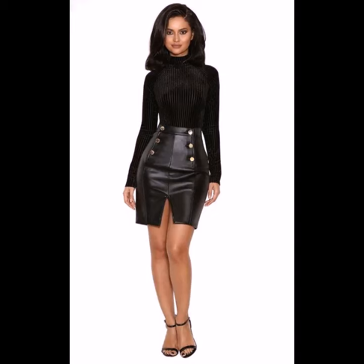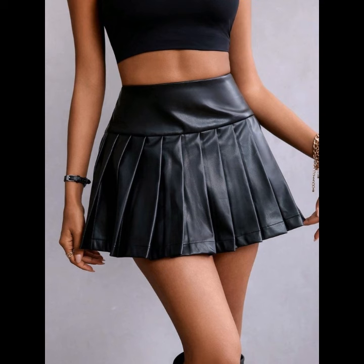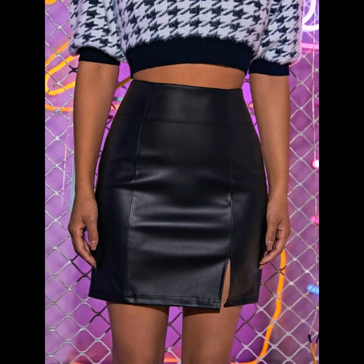Hello everyone, welcome to my YouTube channel Western Wardrobe 2. My dear friends, how are you? I hope you're in the best condition of health and doing well. Today in this video I will provide you the best ideas of leather mini skirts — all designs that are so good, just trendy and fabulous.